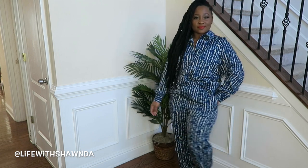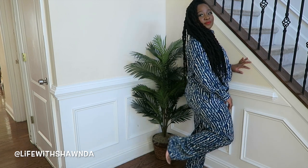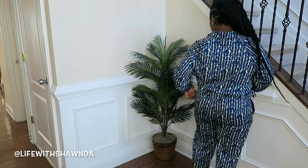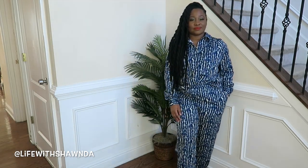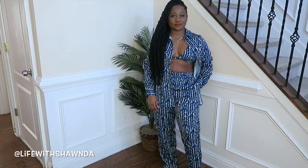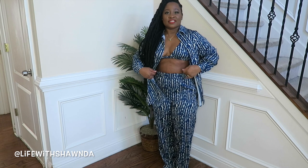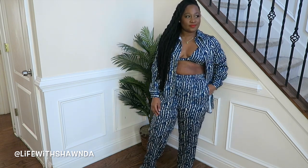Speaking of coordinate sets, I also have this really pretty blue color — it's actually a three-piece set and I'll show you the third piece in a minute. I love the length and the fact that it has pockets. You can wear it in the fall and winter or, with the third piece, in the spring and summer — I could see myself on somebody's beach with it like this.